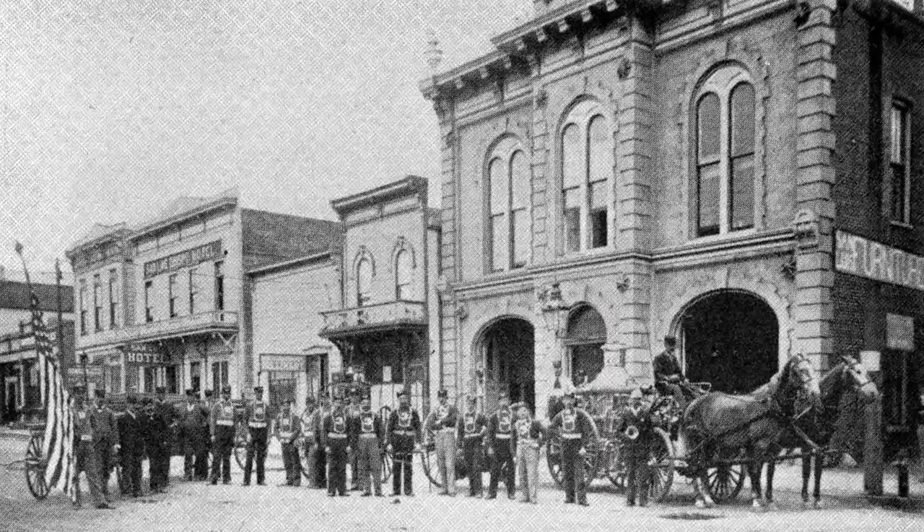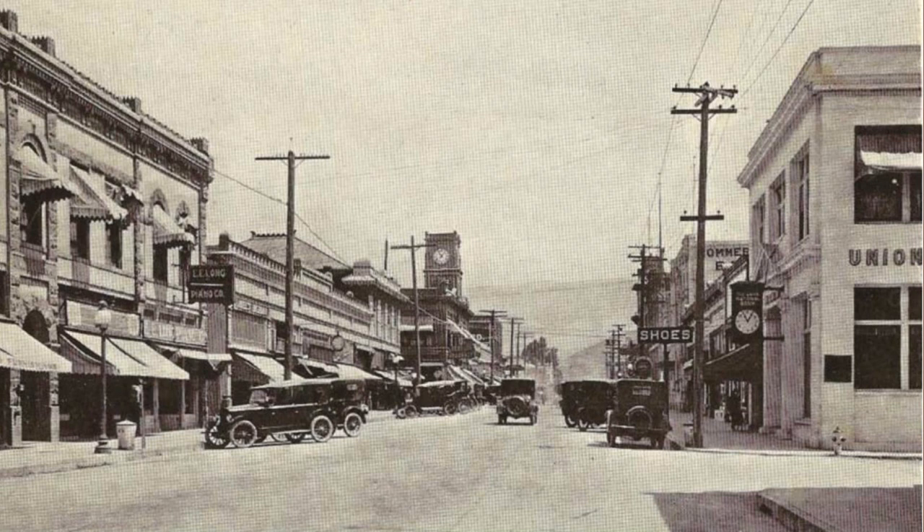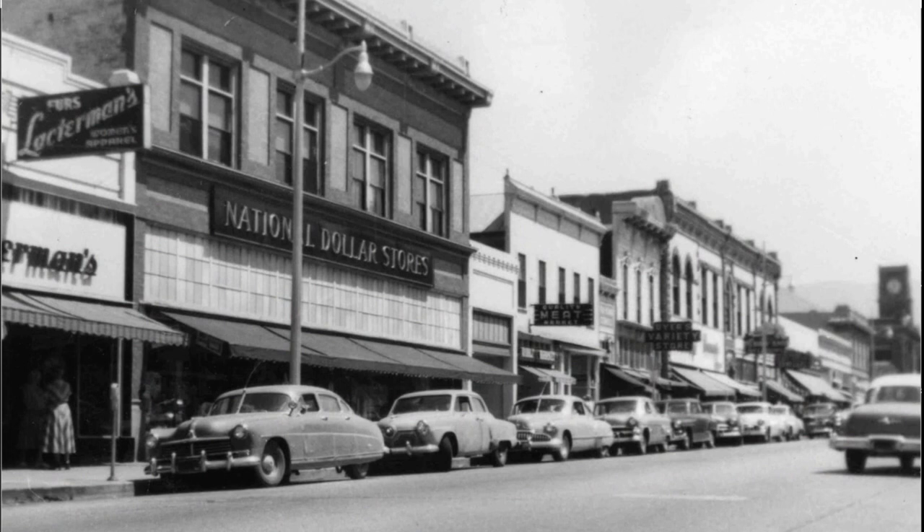Moving up the street a little bit, you can see along this block — which is all single-story today — there were many multi-story buildings. They've all come down. Some taller buildings exist now, but they're not two-story. Looking the other way, you can see Union Bank on the right, which had neoclassical architecture but has been made into a Spanish-looking building. This is another shot of Higuera Street and the rest of the street all the way up to the corner — all multi-story. There are very few of those that exist today.